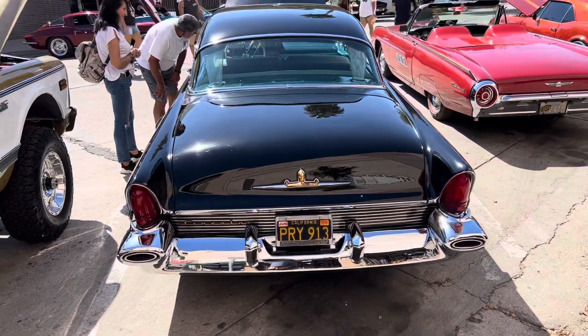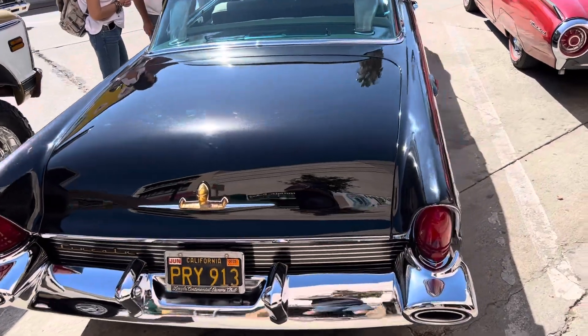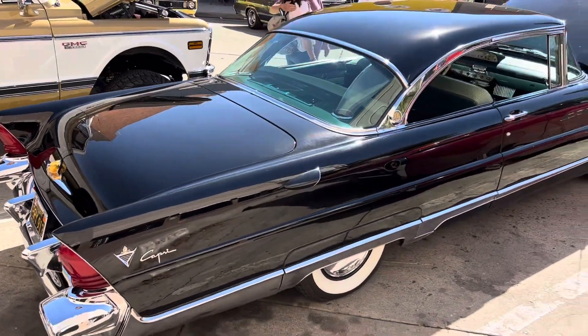Sorry about the jiggling as I have to walk over the curb. It's a friend of mine's car, an excellent-looking vehicle.